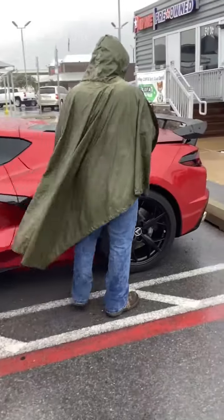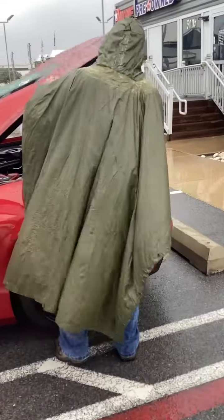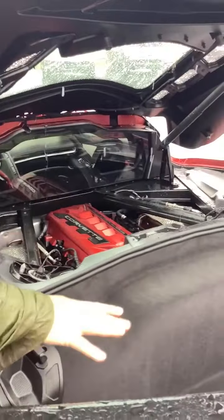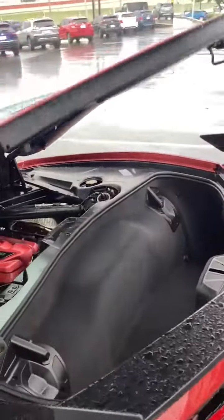And of course, being mid-engined, she's got V8 power. So beautiful. There's also plenty of storage here in the back as well as the front.